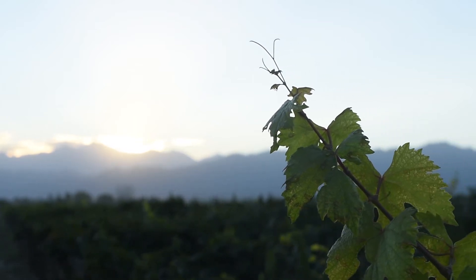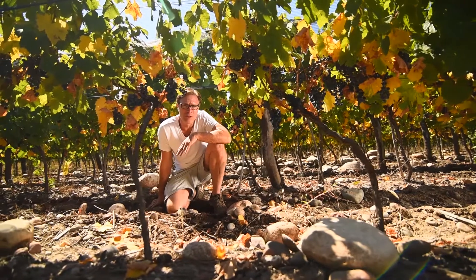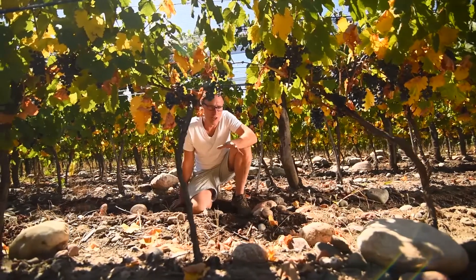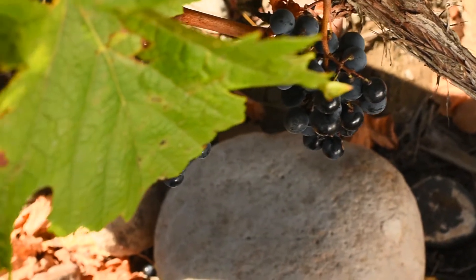Today we're in Los Checalles, in the Uco Valley, in the county of Tunuján at an altitude of almost 4,000 feet elevation. We love Los Checalles because of everything you can see around me — rocky, limestone-driven soils. This is where we make our Tinto Negro limestone block.